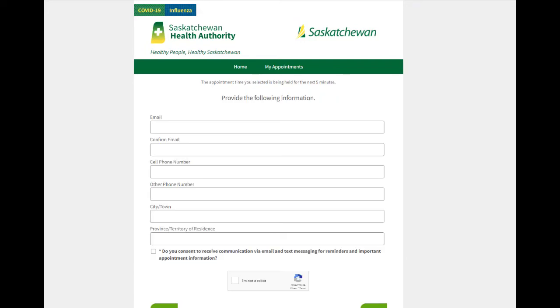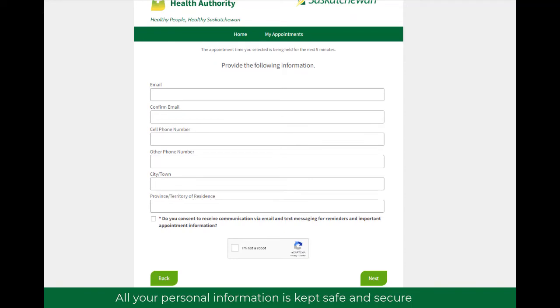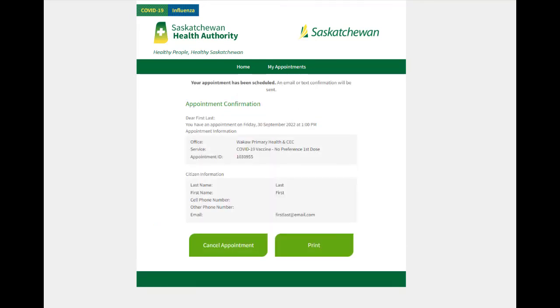To finish the booking, enter your information, remembering that a cell phone number or email address is required. All your personal information is kept safe and secure. All that's left is to confirm your details and book the appointment. You will receive an email and/or text message confirming your appointment.